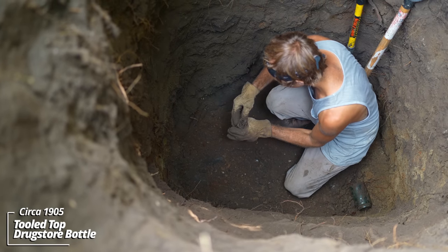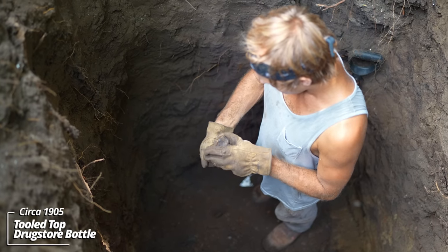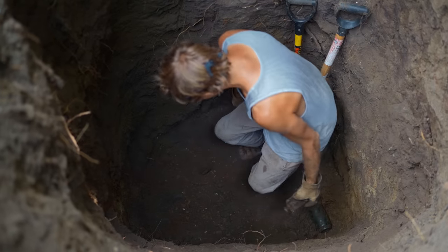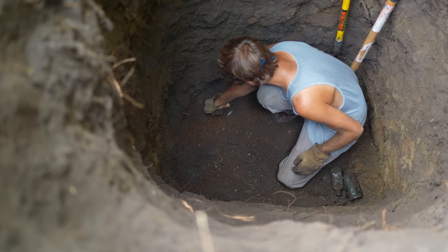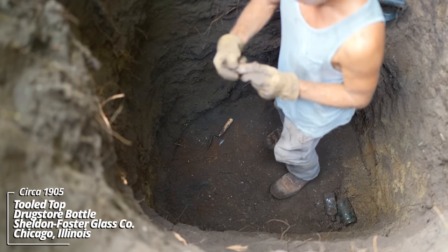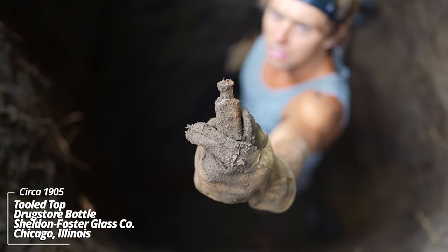Looks like a prescription bottle — no embossing, rounded lip, circa 1905. A couple here — Sheldon style prescription bottles, circa 1905.